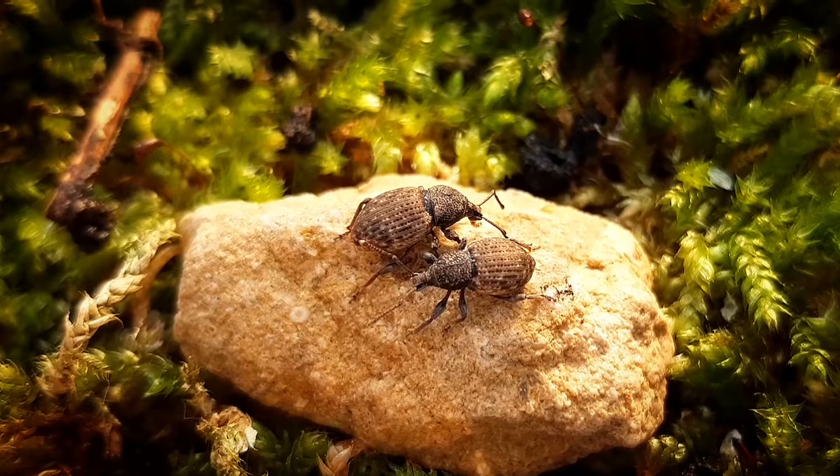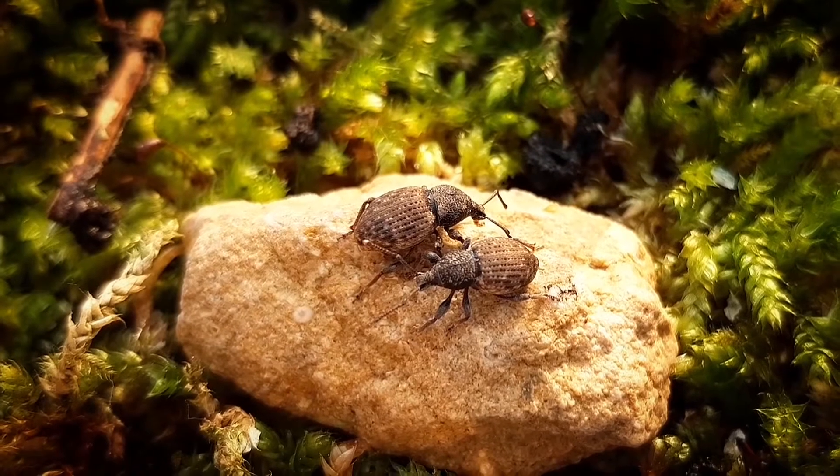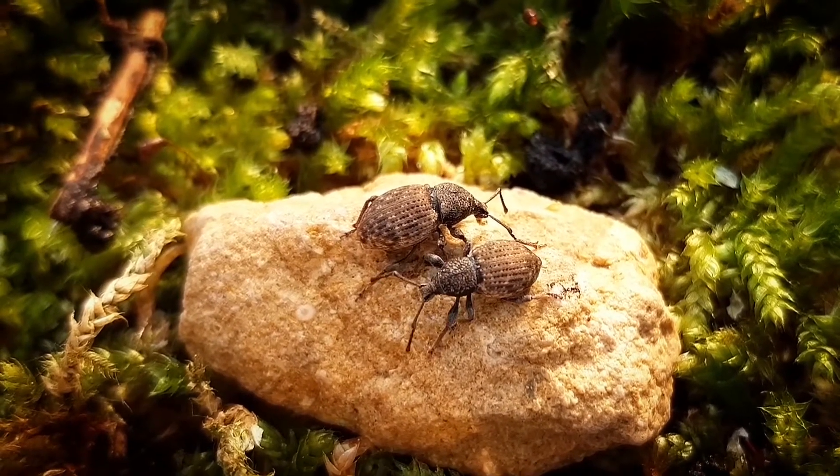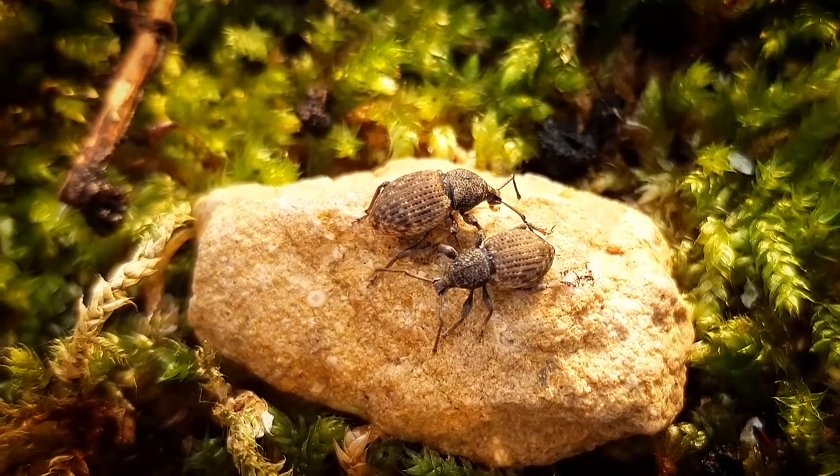Hello everyone, and today it will be about the broad-nosed weevil — this is gonna be a hard one — also called Otiorhynchus raucus. What a tongue twister.